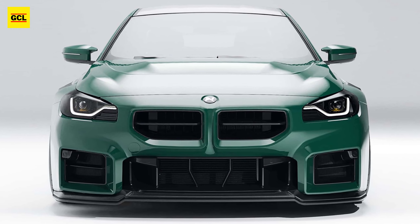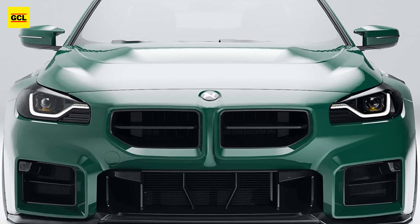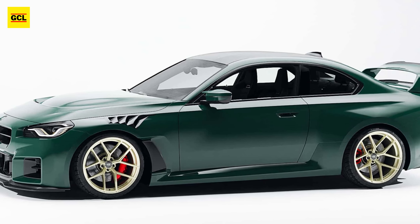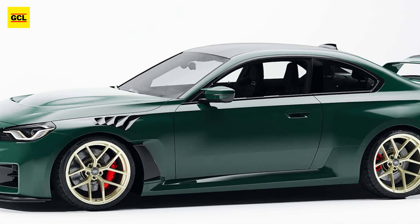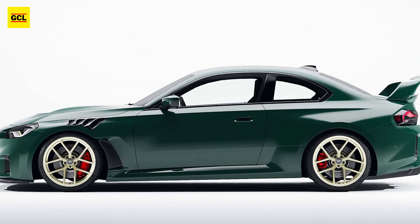The Alpha N M2 GT has a carbon body kit that includes a huge rear wing and a rear diffuser insert. The tuner fitted a lip spoiler, front fender vents, a new grille, and a new hood with a huge air outlet to the front.